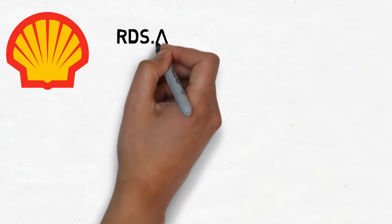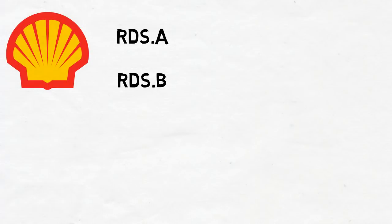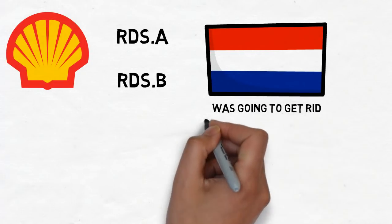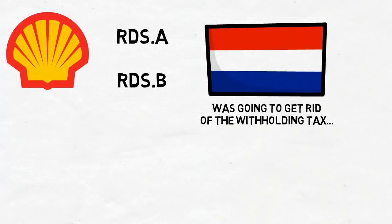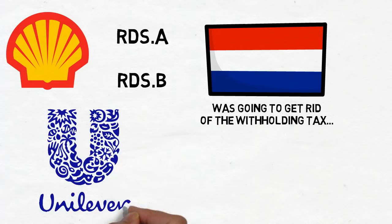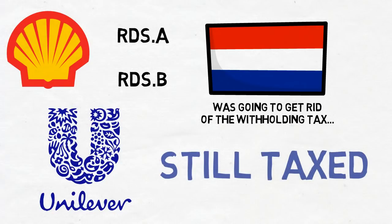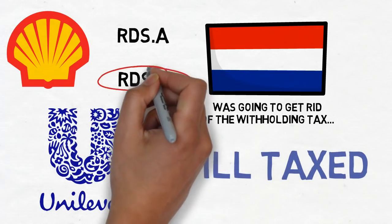Royal Dutch Shell: in the last video I posted information about the two share types, RDS.A and RDS.B. The Dutch government was planning to scrap the Dutch withholding tax, which would have minimised the differences between the two share types, favouring RDS.A. The reason was to persuade Anglo-Dutch companies like Unilever to consolidate headquarters in the Netherlands. However, Unilever decided not to do it and the government kept the tax in place. Therefore, for UK investors, I believe RDS.B is the better choice.